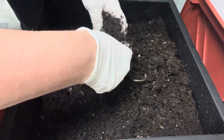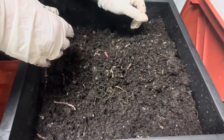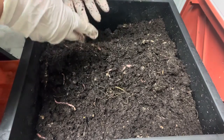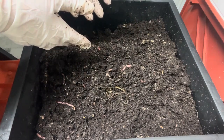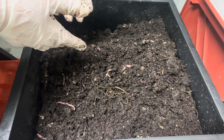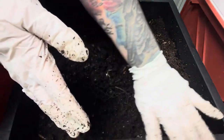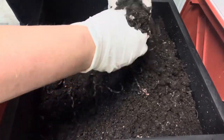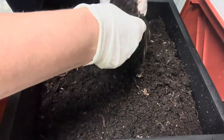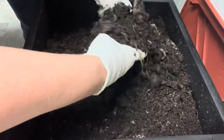Mites — you'll see mites too. If they get excessive, you can take diatomaceous earth, the food-grade kind, and just sprinkle it and rub it on all the edges and on the surface and they disappear. These are some troubleshooting tips for you.